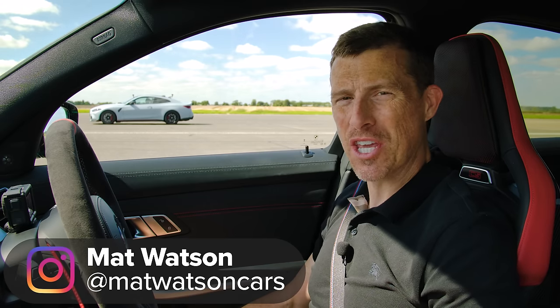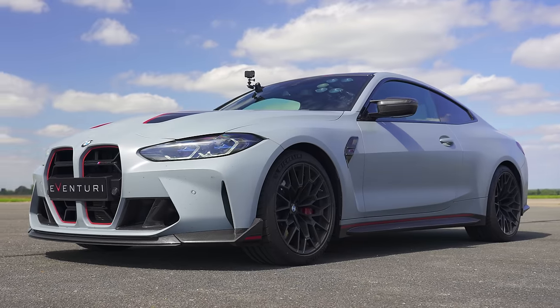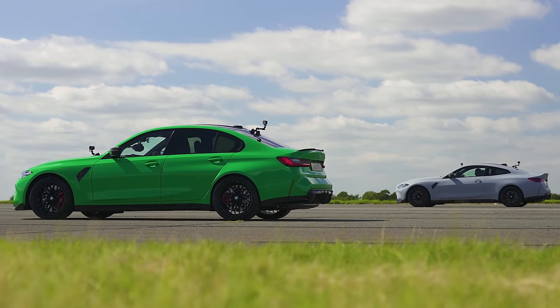What will win in a drag race between the new BMW M3 CS and the BMW M4 CSL? We're going to find out because I'm going to race them over the standing quarter mile. I'm Matt Watson and you're watching Car Wow.